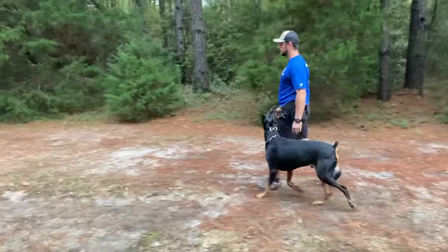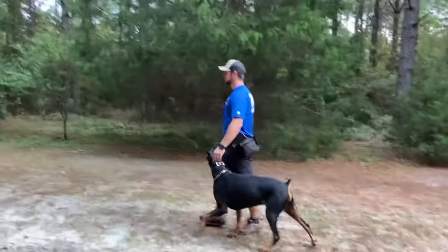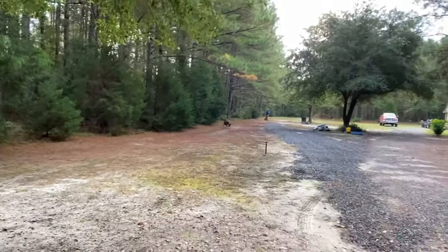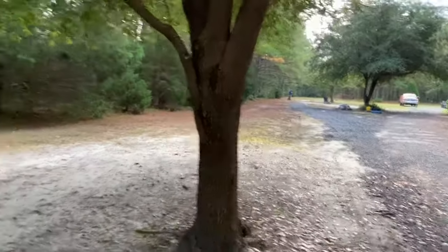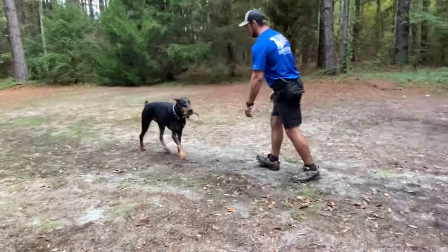Bain is off leash; however, we are using a remote collar to apply corrections as needed and to be our invisible leash. I just released him — we were heeling. You probably didn't even notice I had a ball on the string in my right hand. I dropped it as we were heeling, and then I released him to go get it. Now he's bringing the ball back and we're going to play tug with the ball on a string.